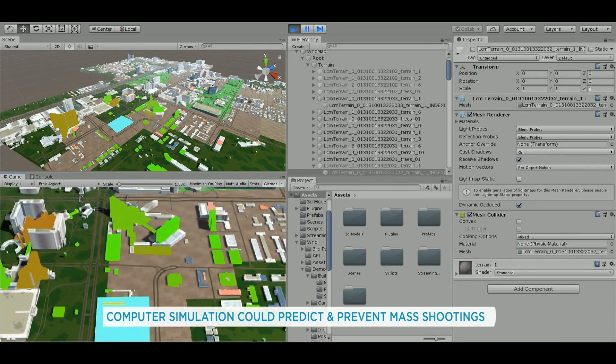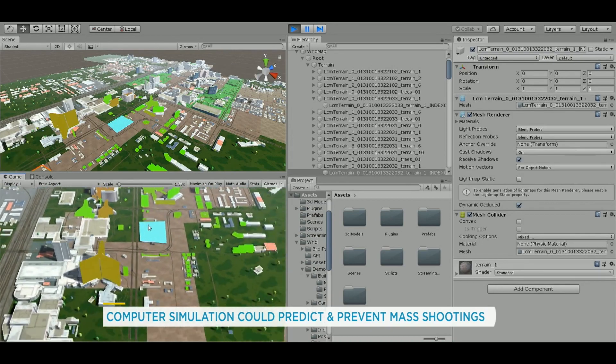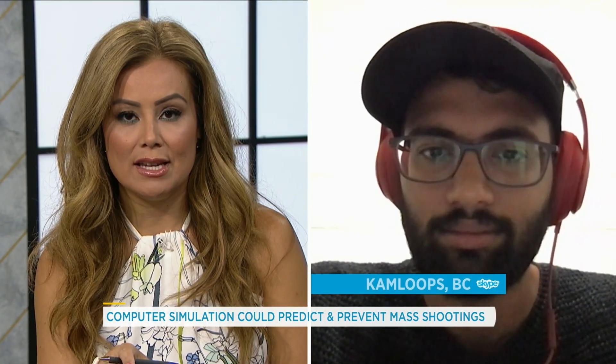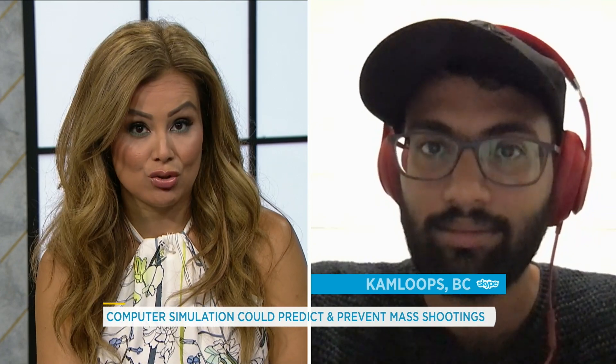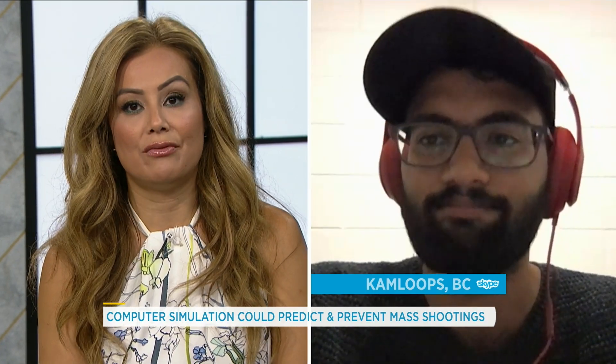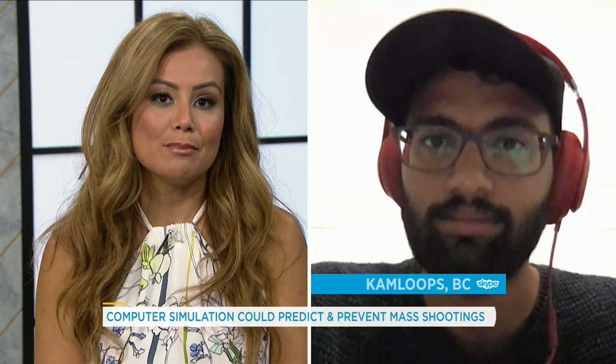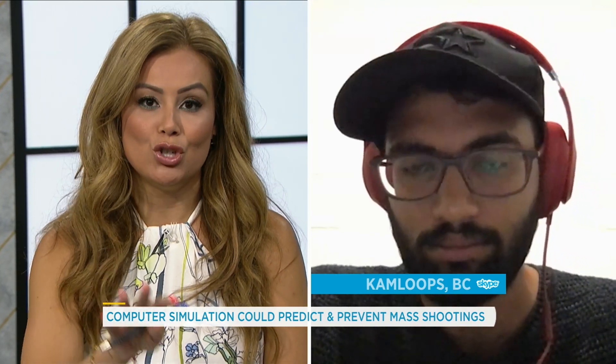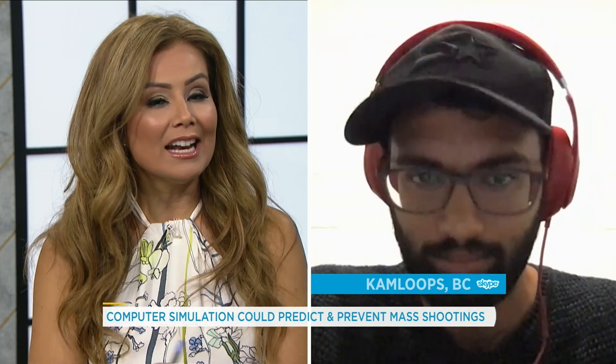So Karthik, we're actually looking at some of your software and simulation right now, and it looks like you've got a 3D map of the Las Vegas Strip. As we sadly know, that was the site of one of America's worst mass shootings. So your first test run of the tool was used on that site — how did it do?